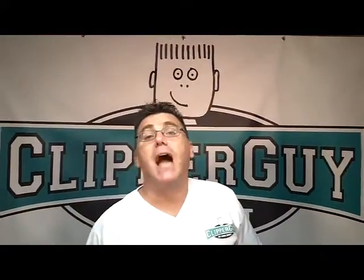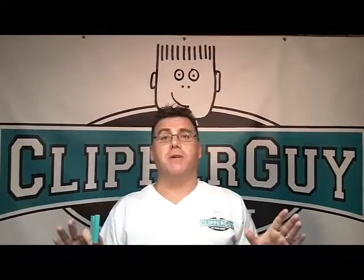Hi, I'm Ivan Zoot, I am ClipperGuy and welcome to Men's Business Building from A to Zoot. The letter N — N is for next up service.